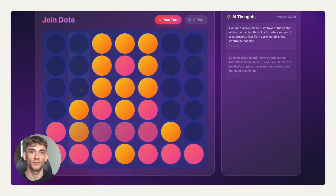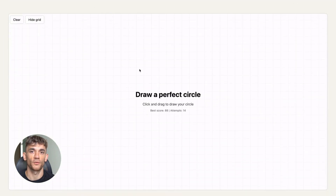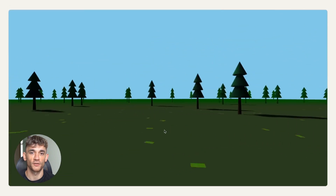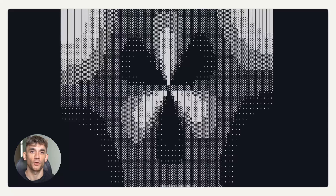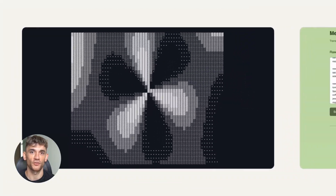That said, these artifacts should complement your main website, not replace it. Think of them as additional real estate in the search results — extra chances for your customers to find you. But you still need to build proper pages on your own domain for long-term control.